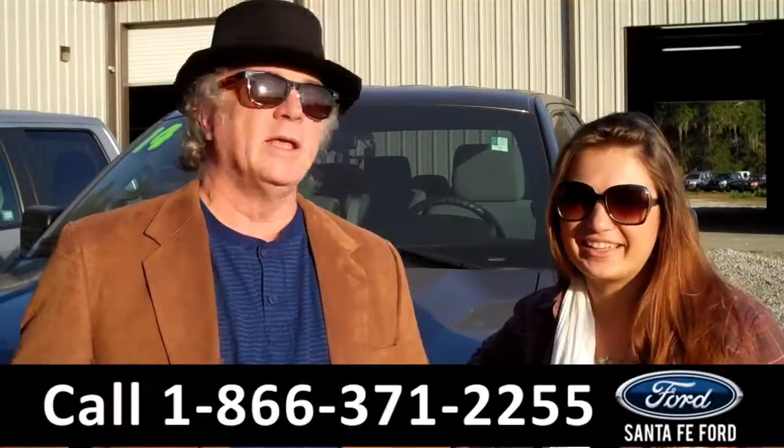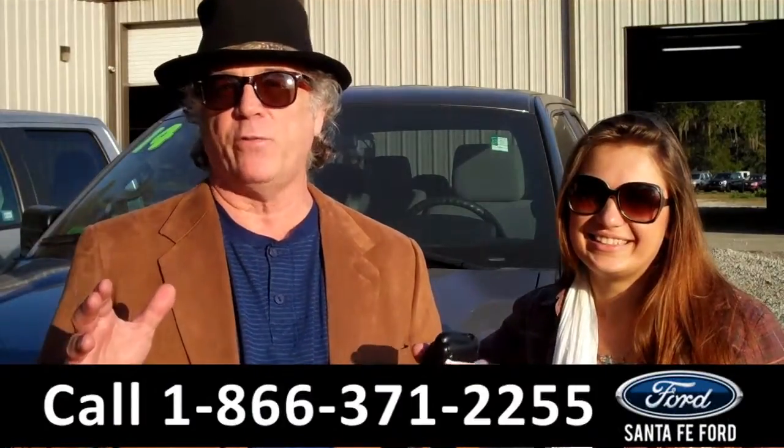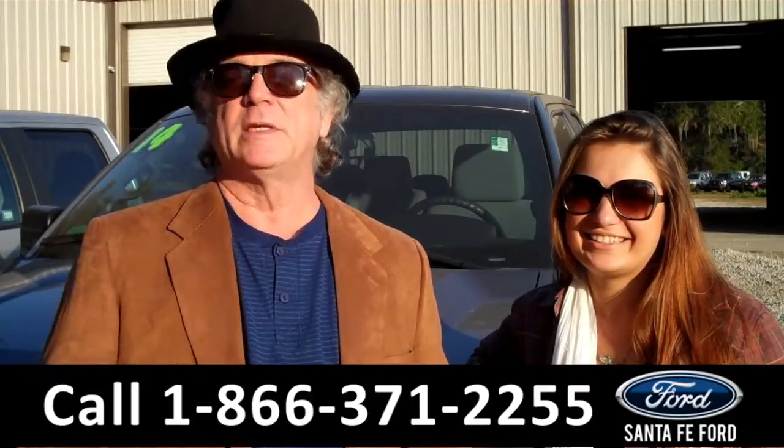Hey, this is Randy and I'm Carly. SantaFeFord.com near Gainesville, Florida — I-75 at exit number 399. We have another F-150. We're your F-150 Superstore. We have them in all colors, new, used, trim levels. Stay tuned.